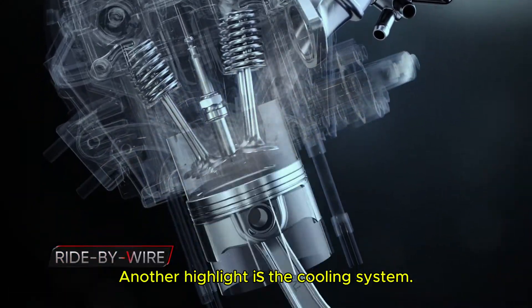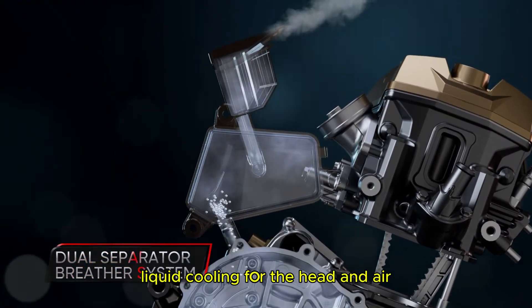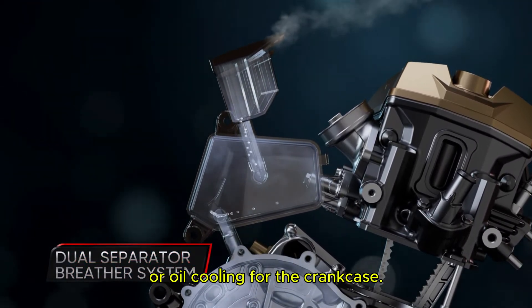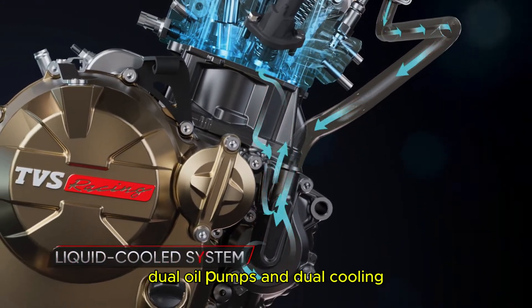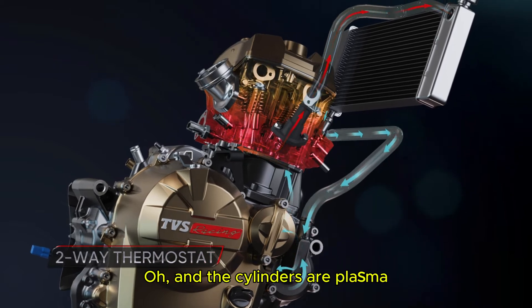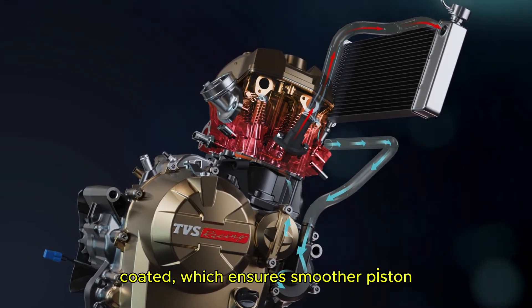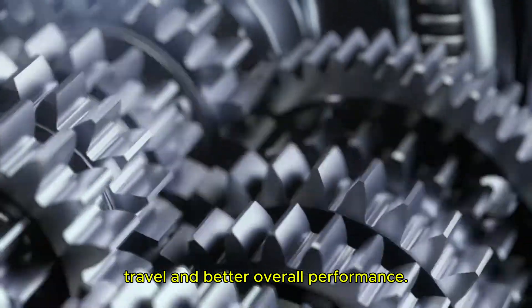Another highlight is the cooling system. This engine has a dual cooling setup — liquid cooling for the head and air/oil cooling for the crankcase. TVS has also added dual oil pumps and dual cooling jackets for extra thermal efficiency. And the cylinders are plasma coated, which ensures smoother piston travel and better overall performance.